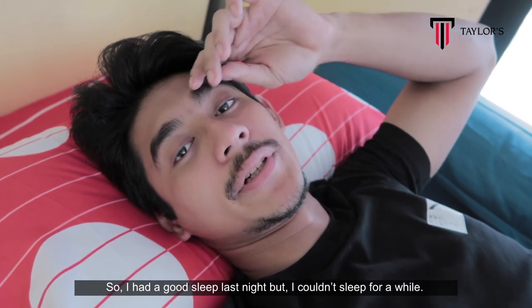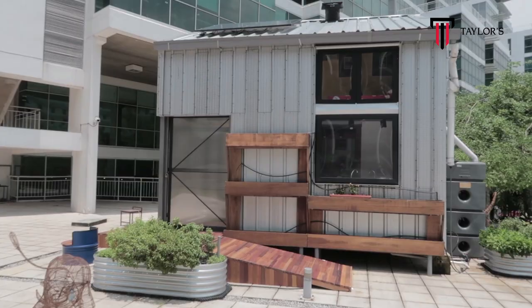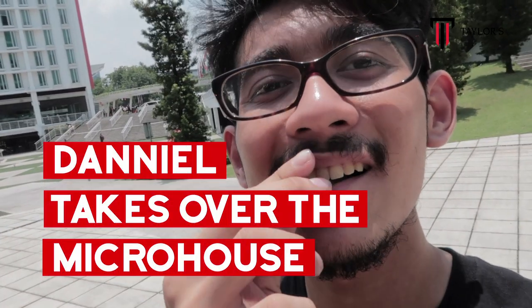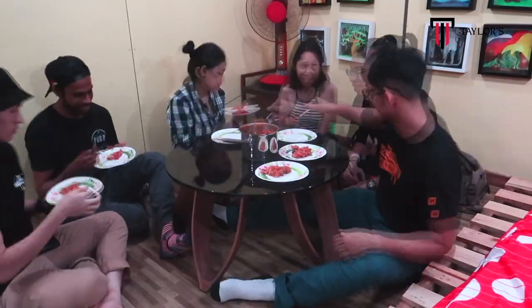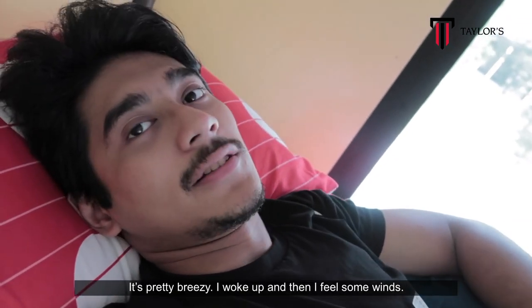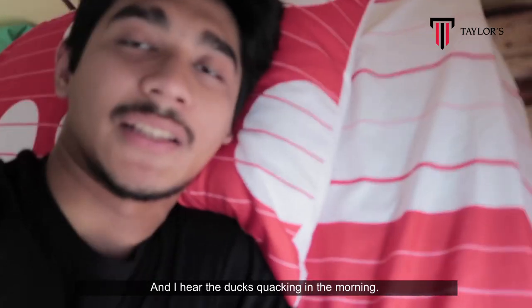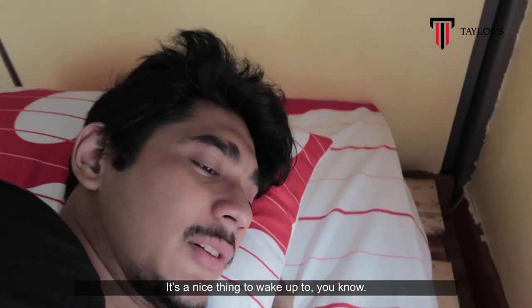I had a good sleep last night but couldn't sleep for a while — I think that was because I'm in a new environment. First thing I wake up in the morning, I see this scenery; it's pretty breezy. I woke up and felt some winds. It's a pretty nice place to sleep, actually — pretty soft. And I hear the ducks quacking in the morning; it's a nice thing to wake up to.